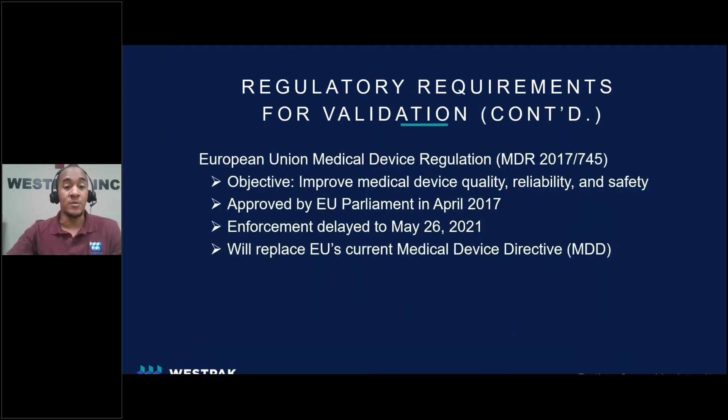In Europe, requirements for validation are driven by the European Union's Medical Device Regulation, or MDR. The MDR was approved by the EU back in April of 2017. Its objectives include improving medical device quality, reliability, and safety. The MDR was originally planned to go live in May of 2020. However, the pandemic forced a one-year delay. The MDR is currently set to go live in May of this year and will replace the EU's current Medical Device Directive, or MDD.